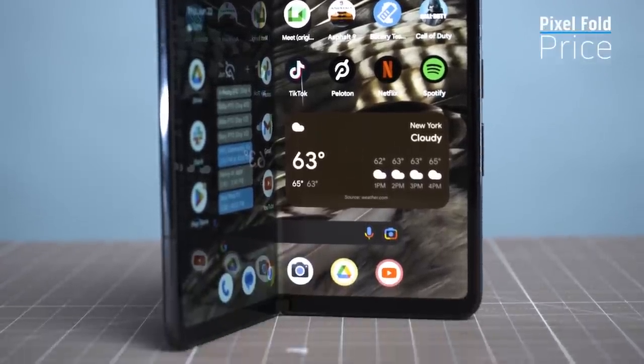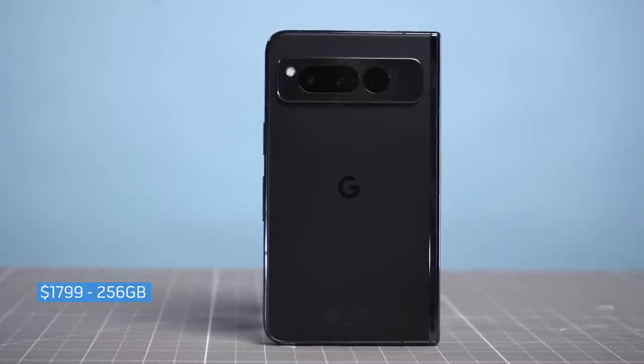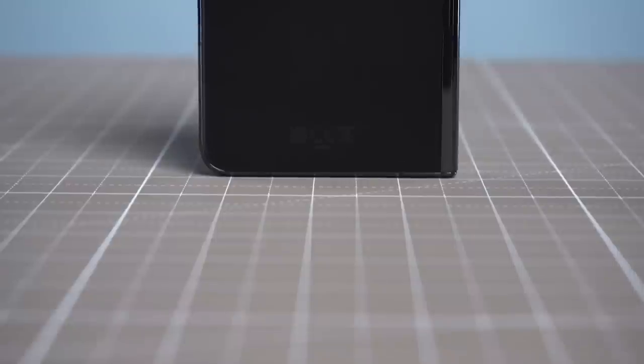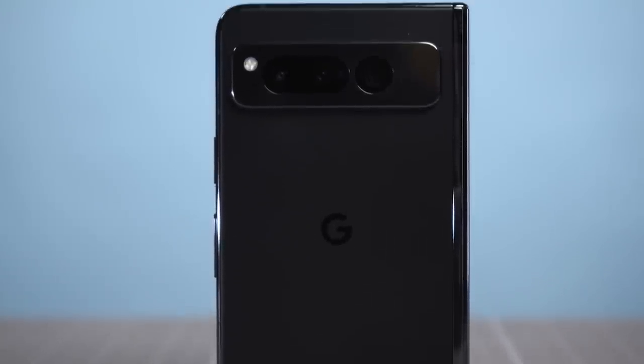The Google Pixel Fold goes on sale through wireless carriers on June 27th, and you can also order through Google and various retailers. The price starts at a steep $1,799 for 256GB of storage and $1,999 for 512GB. I would definitely keep an eye out for steep discounts and big sales before investing so you don't pay full price.